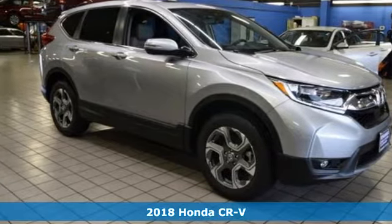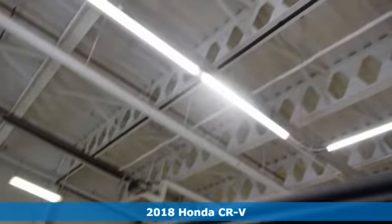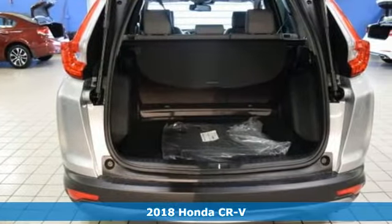It's a new 2018 Honda CR-V. Every Honda is designed with the driver in mind — get ready for an impressive combination of features.